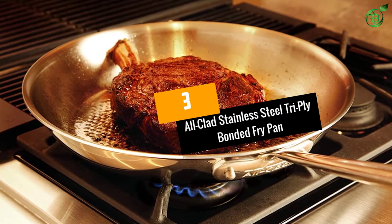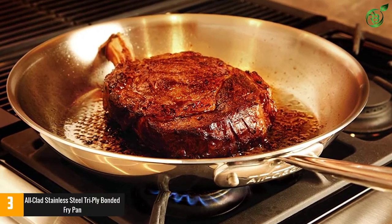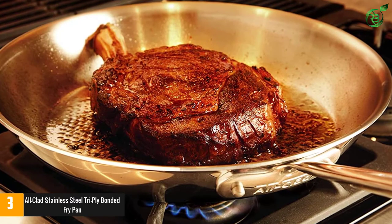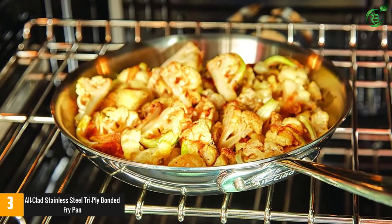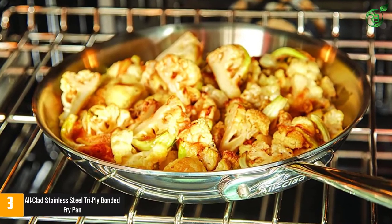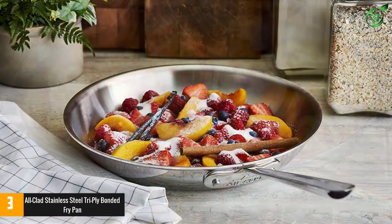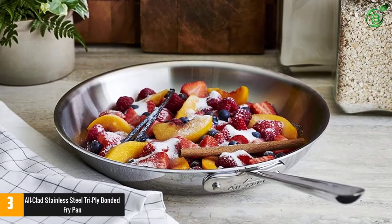At number 3: the All-Clad Stainless Steel Tri-Ply Bonded Fry Pan. Small pans are great for cooking a single egg or maybe two, but when you're cooking for multiple people, you need a lot more space. This generously-sized frying pan gives you enough room to cook burgers, pork chops, or steaks for the whole family, and the stainless steel interior will give you a great sear. The polished starburst pattern inside helps to keep food from sticking, and the flared sides make it easy to toss food like a pro.